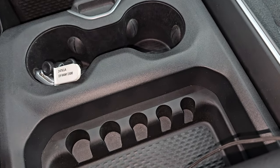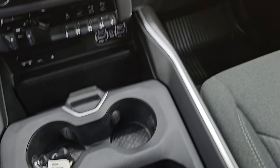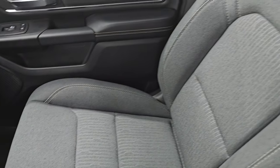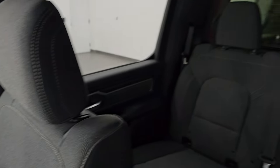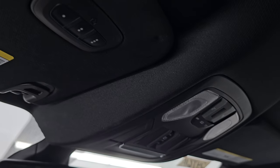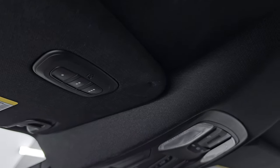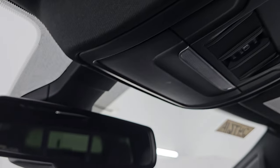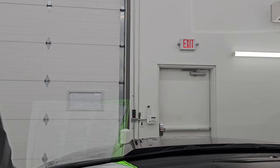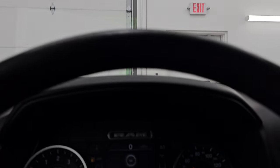Keyless entry with remote start — that key fob is in nice shape. You get the sliding cup holder and coin tray. Dual glove boxes on the passenger side. Floor mat and seat are in excellent condition as well. It smells very clean inside this truck — I don't think it's been smoked in. The headliner is in really nice clean condition, no rips or tears. You get map lights and the power sliding rear window button. Home link buttons for your garage door and security systems, and an auto-dimming mirror. The windshield is in really nice shape — no major chips or cracks.